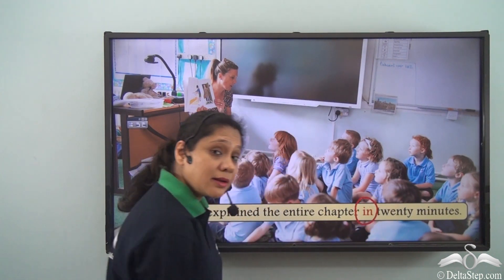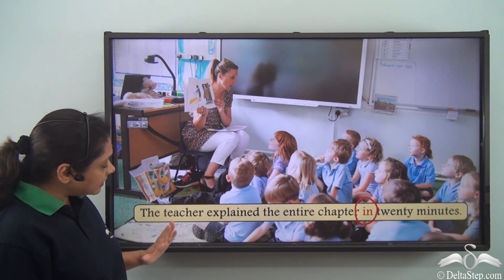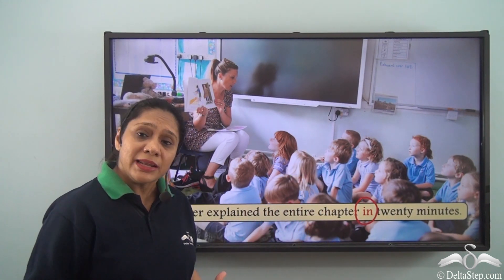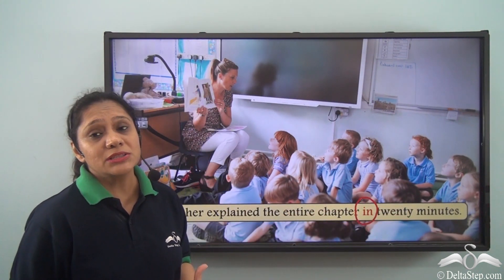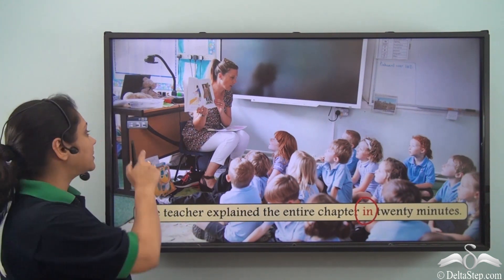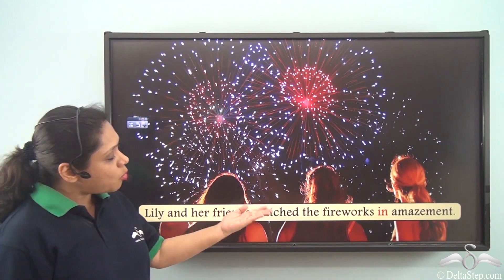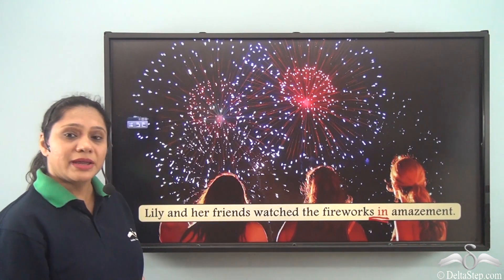The teacher explained the entire chapter in 20 minutes. The preposition used here is 'in,' and we are trying to say that the teacher explained the entire chapter within a time frame of 20 minutes — she did not take more than 20 minutes to explain the entire chapter.